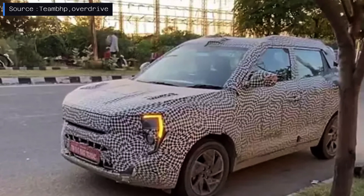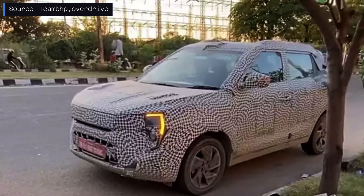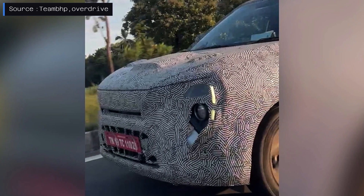The tailgate has undergone modifications, complementing the previously leaked changes to the front fascia. The most prominent alteration in the front features new LED headlamps and DRLs similar to that of the XUV700.